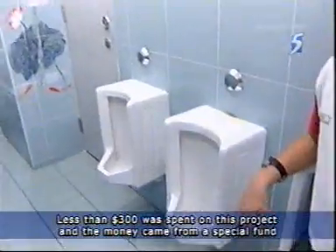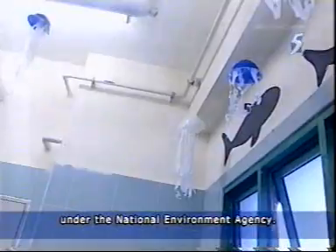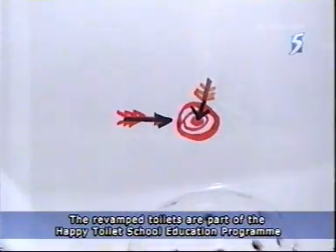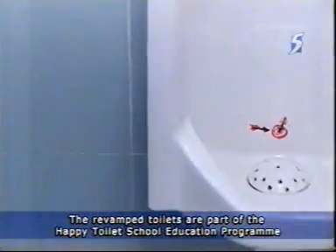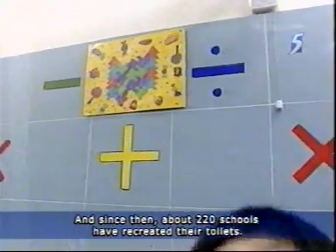Less than $300 was spent on this project, and the money came from a special fund under the National Environment Agency. The revamped toilets are part of the Happy Toilet School Education Programme, which was launched in 2005. Since then, about 220 schools have recreated their toilets.